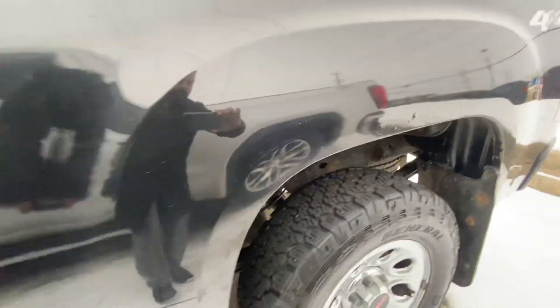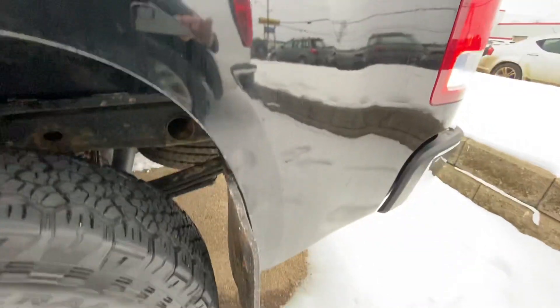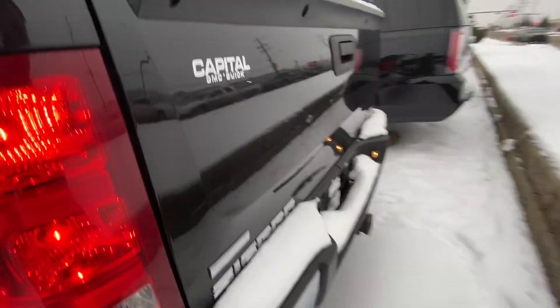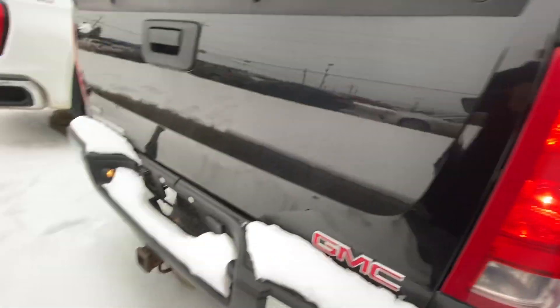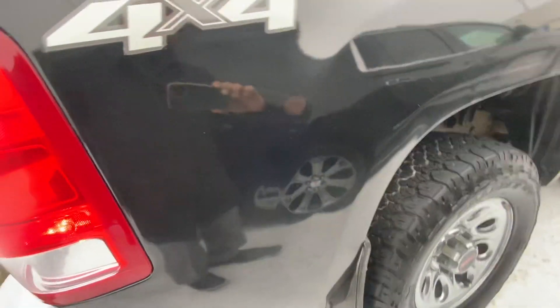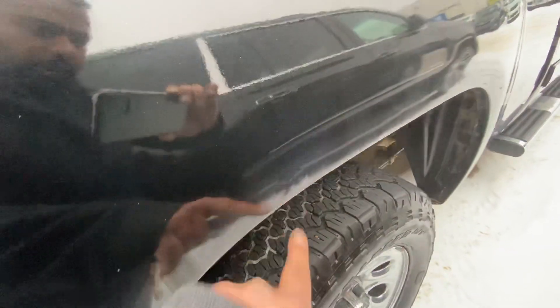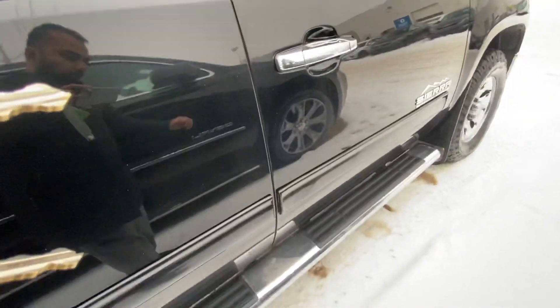Just in the back, a few things I have noticed: there are some rust bubbles. The tailgate is nice and clean. Same on the passenger side — I see one bubble right here — but overall the truck is nice and clean.